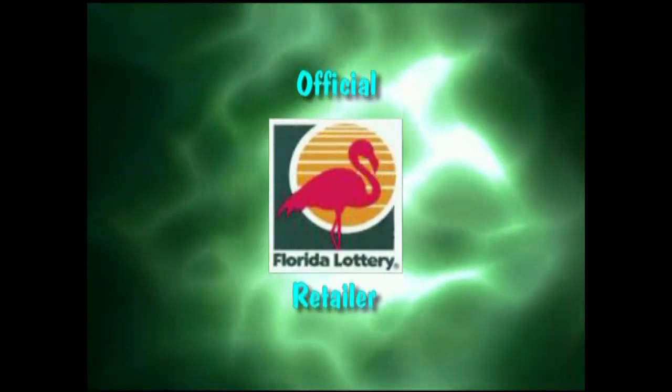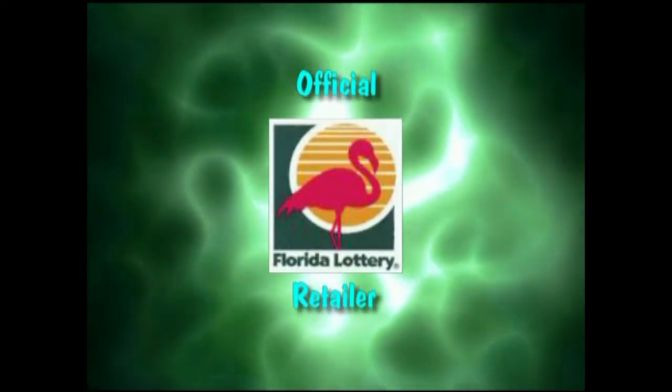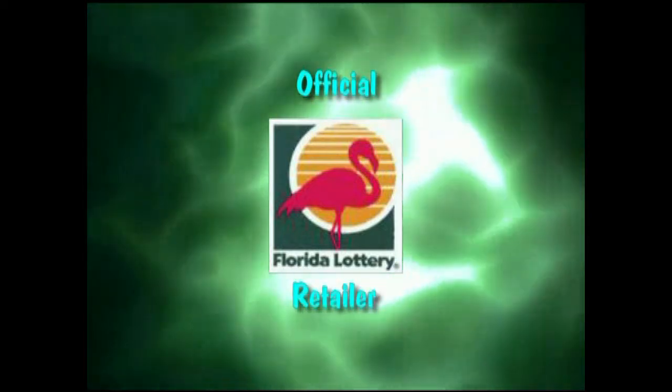We have all the lottery scratch-offs as well as the Florida Lottery, the Powerball and such. We've got a lot of customers that come in just for that. And what would you say is your hottest selling item? Well, obviously cigarettes — most people do come in here for cigarettes. But the cigars are growing really fast and that business has taken off.